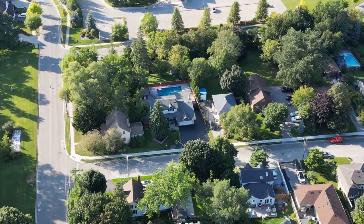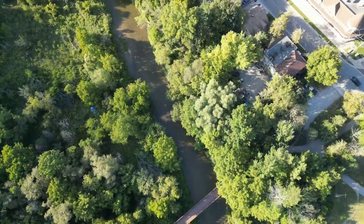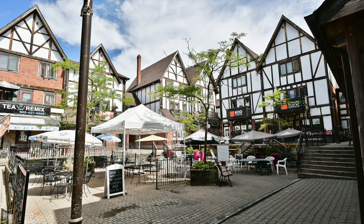Nestled within a fantastic, sought-after community, the home is close to the Duffins Creek Conservation Area and its trail system, schools, public transit, the Riverside Golf Course, and is minutes to the restaurants and boutique shops within historic Pickering Village.